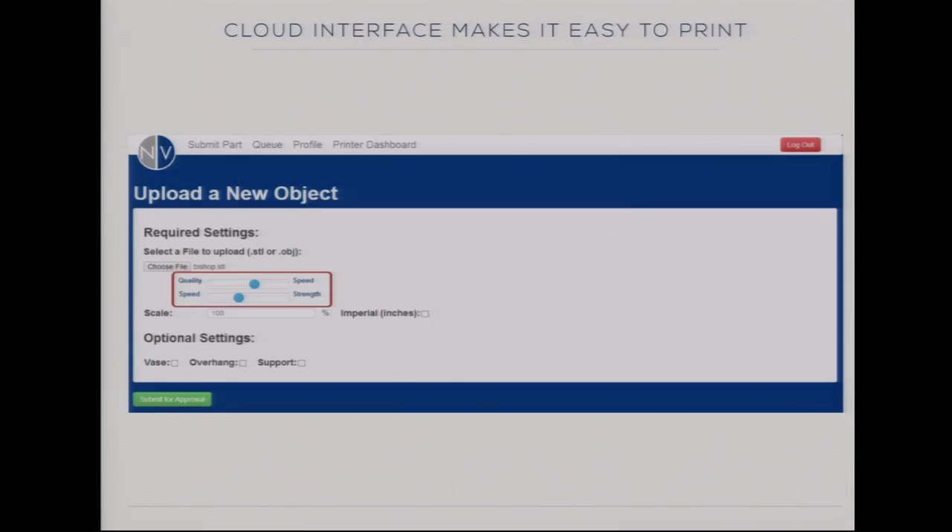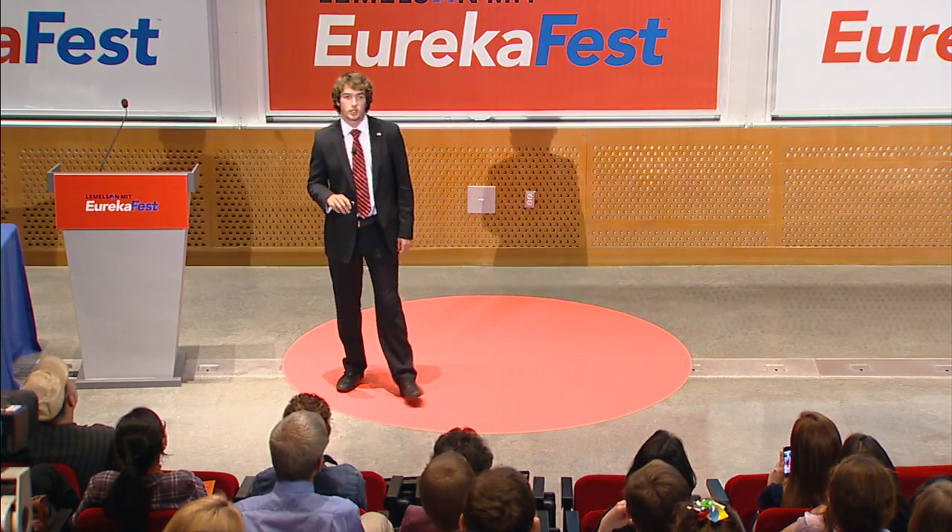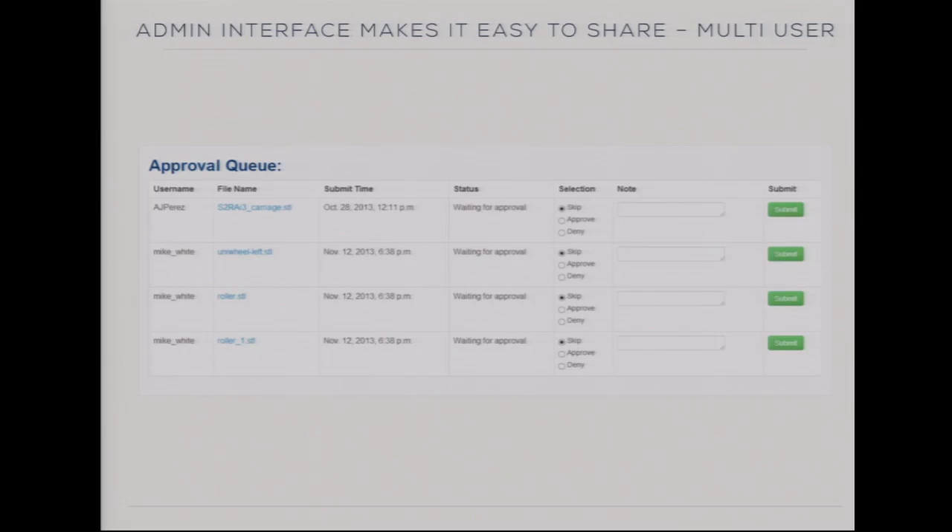My team and I have invented the NV printer, which has hardware and software solutions that make it easy to use and easy to share. To use our printer, a student simply logs onto our interface and selects from two settings: quality and strength—the two key characteristics you want to manipulate for your printed parts. In the background, these sliders change many different variables, but through our expertise and testing we have ensured they are correlated in a way that guarantees successful printing each and every time. Then students simply submit the job for approval. A teacher logs on to the admin interface where they can skip the job, give the student feedback, deny the part, or approve it.